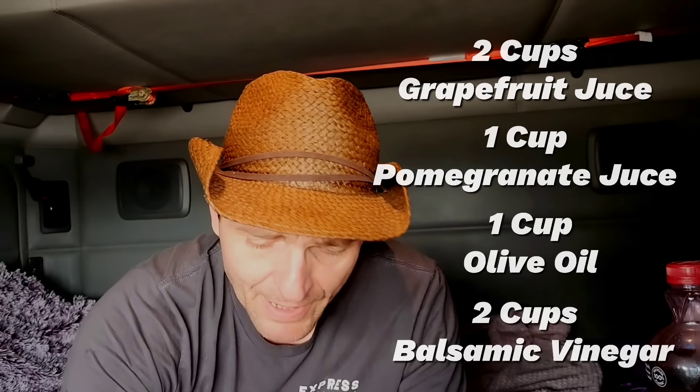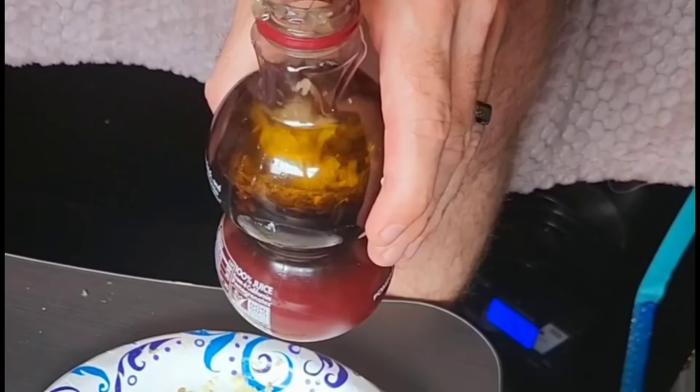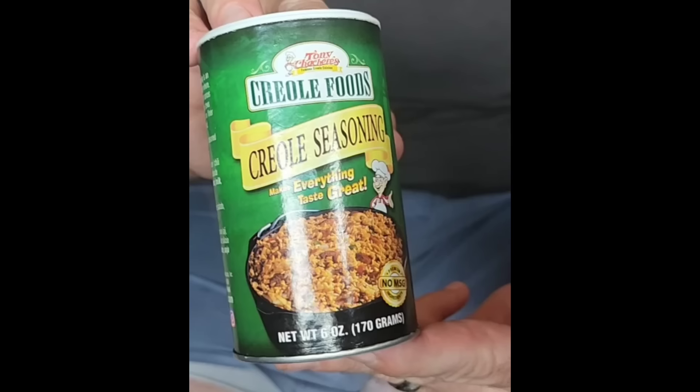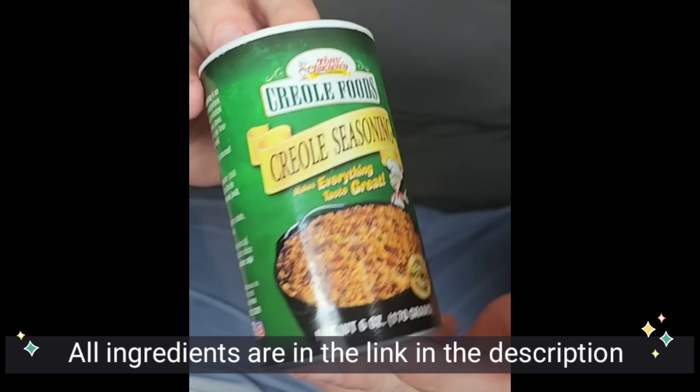Now I'll go ahead and add in my ginger and garlic mixture. For the final ingredient, we've got Creole seasoning. Add in one tablespoon of seasoning and give it a good shake. This stuff is really great right out of the gate, but its real magic is the next day after it sits in the refrigerator for about 24 hours.